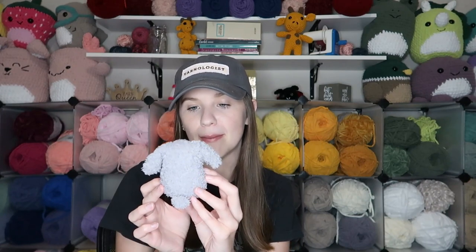Also with Bernat Pipsqueak yarn, I made this little no-sew dog pattern — this was my first prototype. The pattern is already up if you want to see it, though I finalized it in March so you won't see the final version until next month's video. It's a two-in-one pattern — you can make this dog or a bunny. I think it turned out really cute.